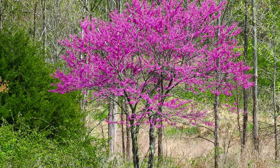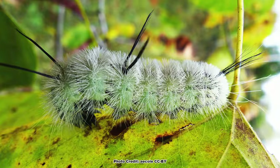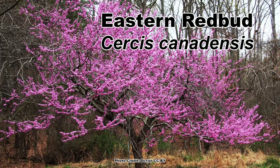Are you looking for a small native tree with awesome blooms that support native bees and honey bees, is also a host plant, and looks great all year long? Then the eastern redbud, Cercis canadensis, may be the tree you're looking for.